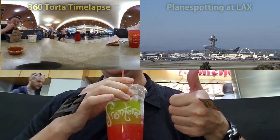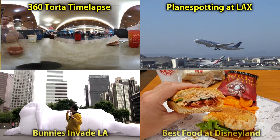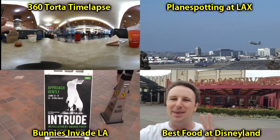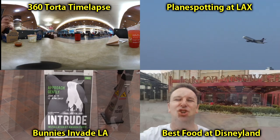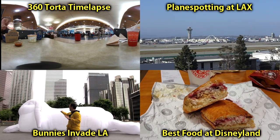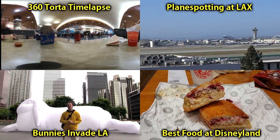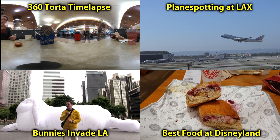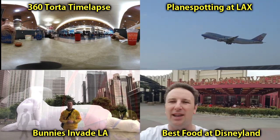If you'd like to see more travel videos like this every Sunday, then please subscribe. Or you might enjoy watching one of these other videos — click any of them to watch. If you want to see a neat time-lapse 360-degree video of me eating my torta and soup, click in the upper left. That's with my new Samsung Gear 360 camera. You can spin it around 360 degrees, and it's almost like you're having lunch with me right in the airport.